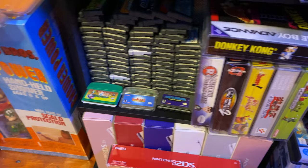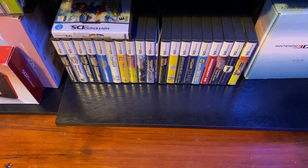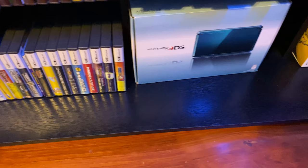Going over to the right — DS games, that's my DS collection, a lot of which is actually my wife's. Boxed 3DS, some Nintendo Switch accessories shoved in the bottom, and up above those are 3DS games.